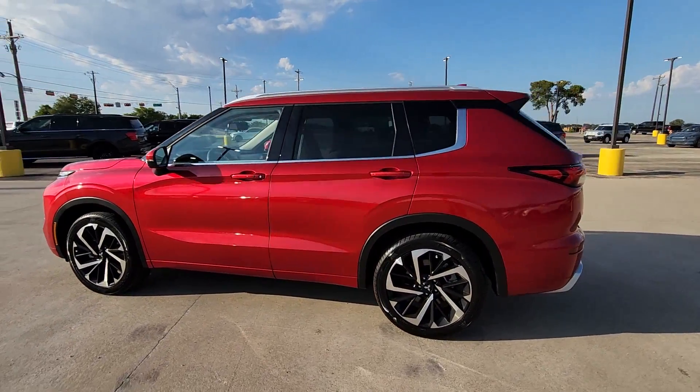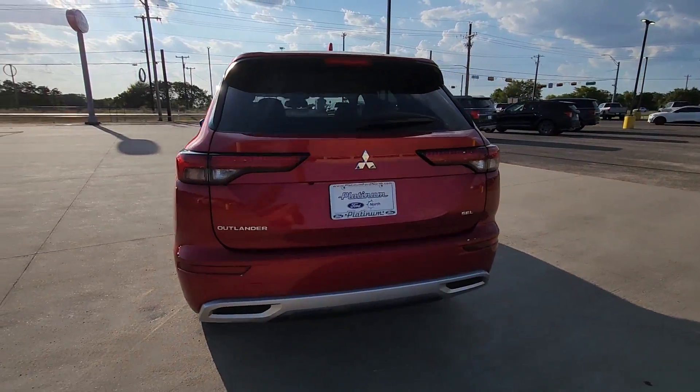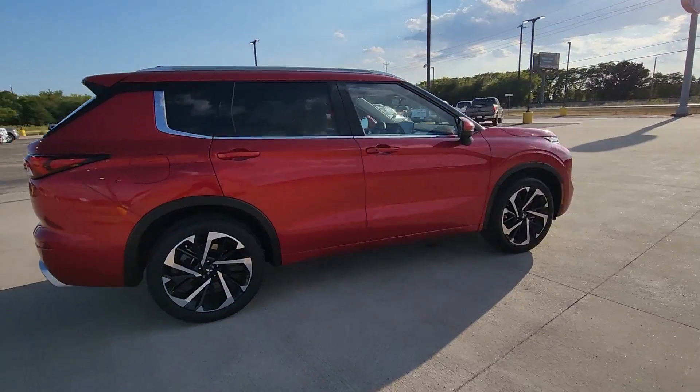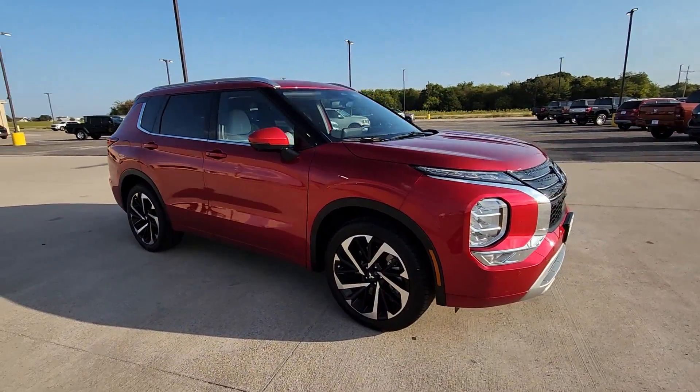Take a moment to check out the 2023 Mitsubishi Outlander. This vehicle is an outstanding buy with fewer than 5,000 miles on the odometer. This sleek, modern Outlander delivers family-oriented versatility and forward-thinking tech.